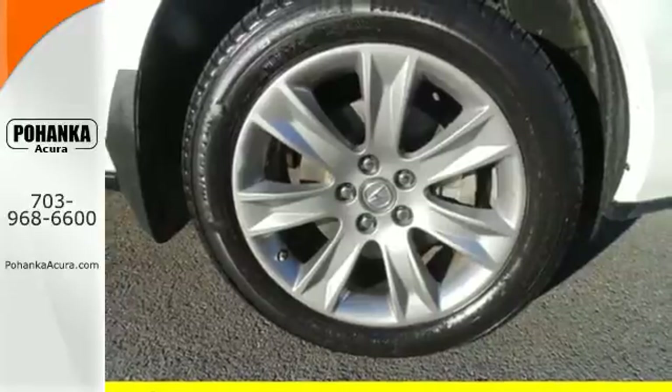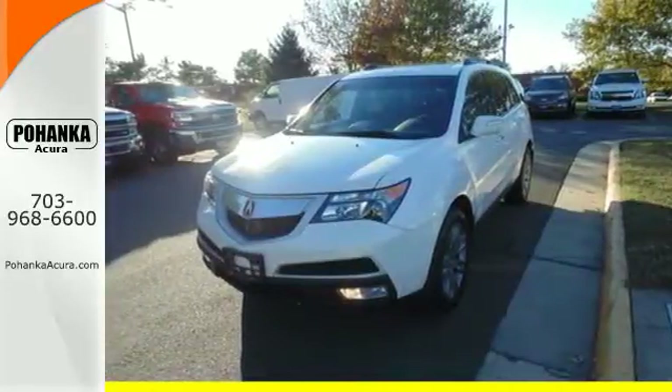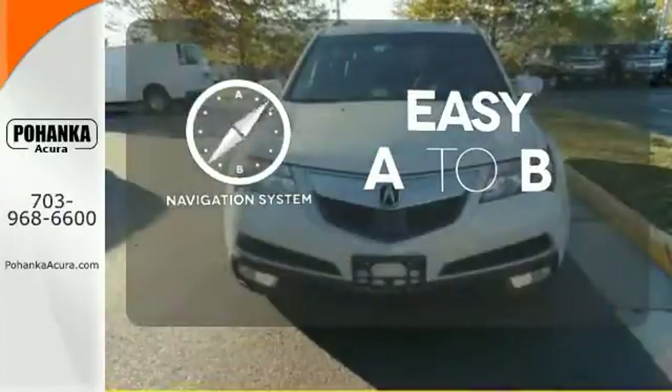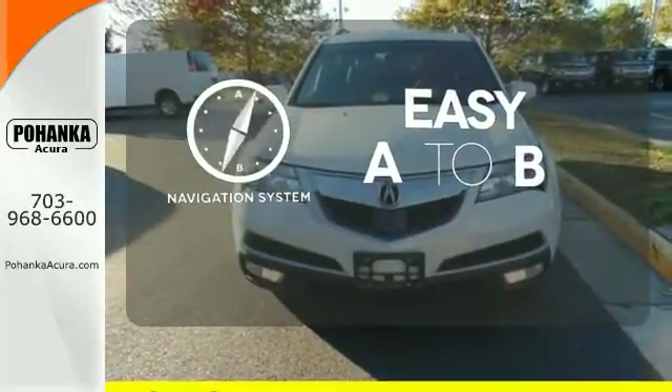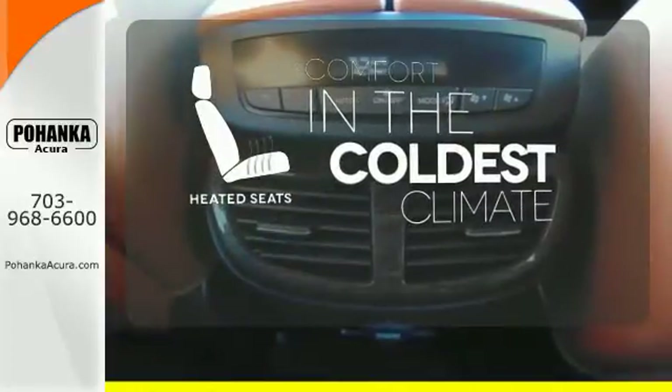It's packed with high-tech features like XM satellite radio, Bluetooth wireless, and a backup camera. Feel confident getting from point A to point B with a navigation system. The heated seats keep you comfortable no matter how cold it is.